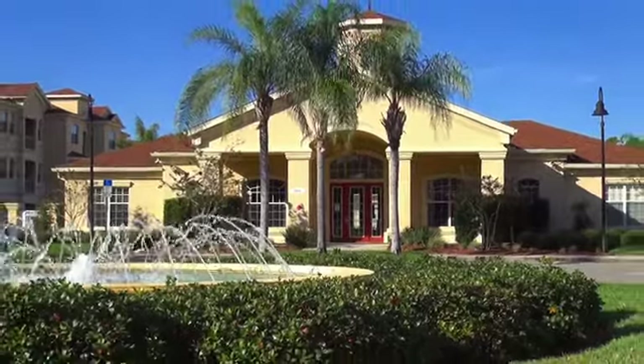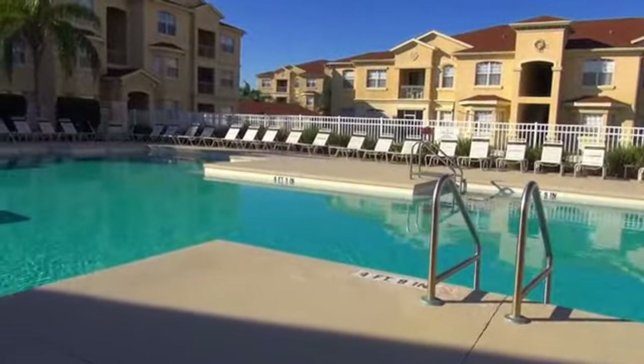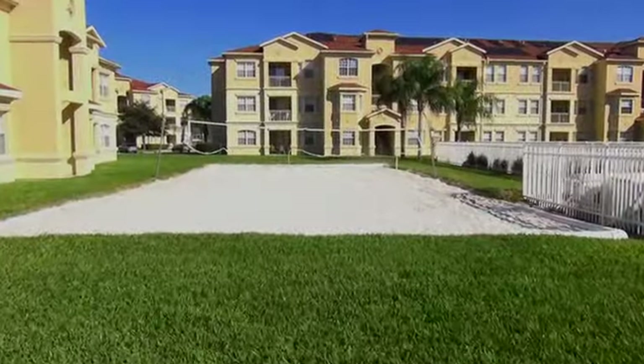Let's show you the perks of this community. Your community pool is extra special — just a great place to call home during your stay. Don't forget to play some volleyball while you're here.